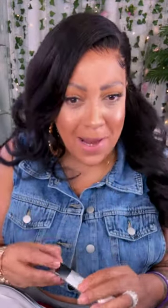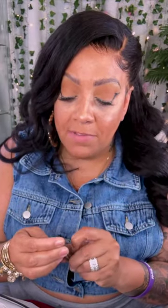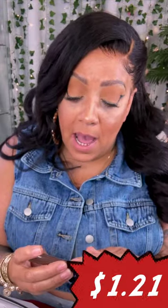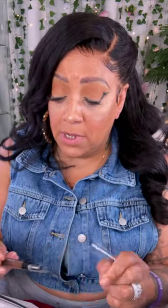And then I got this four-tip brow eyebrow contour — I forgot I got this. I think it's like one of those pins that have a bunch of different bristles. The color I got, I can't really tell you — the name is not in my language.